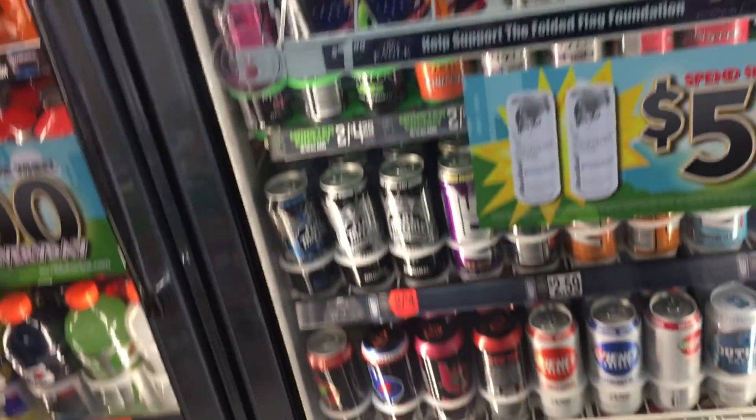One of the things that I always like to get is an energy drink, but which one do I get?